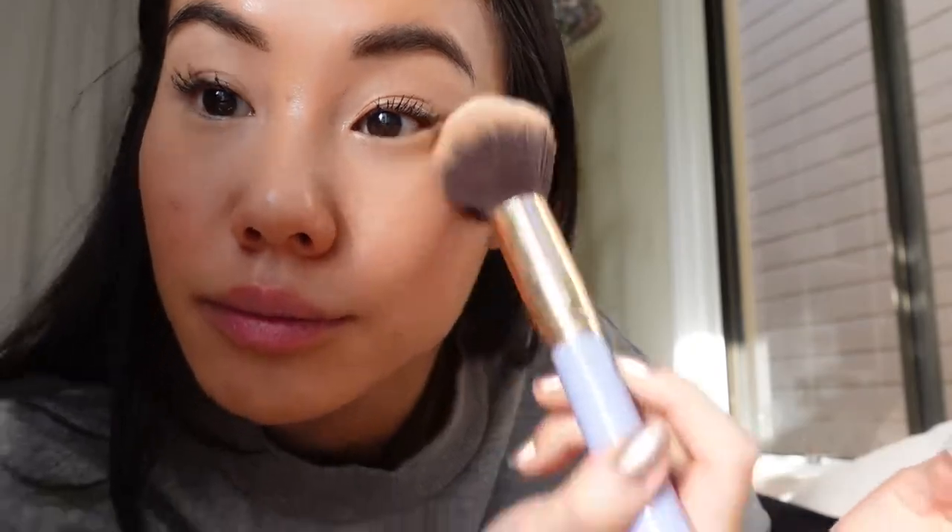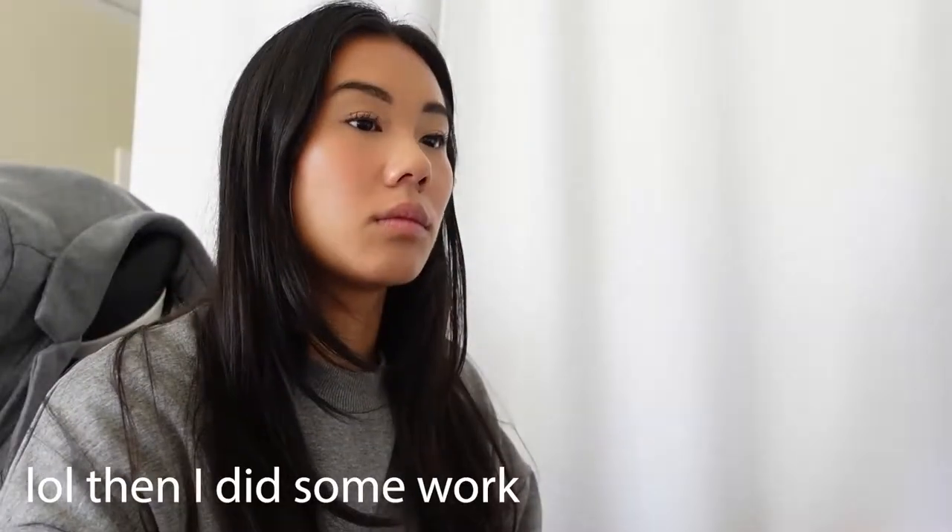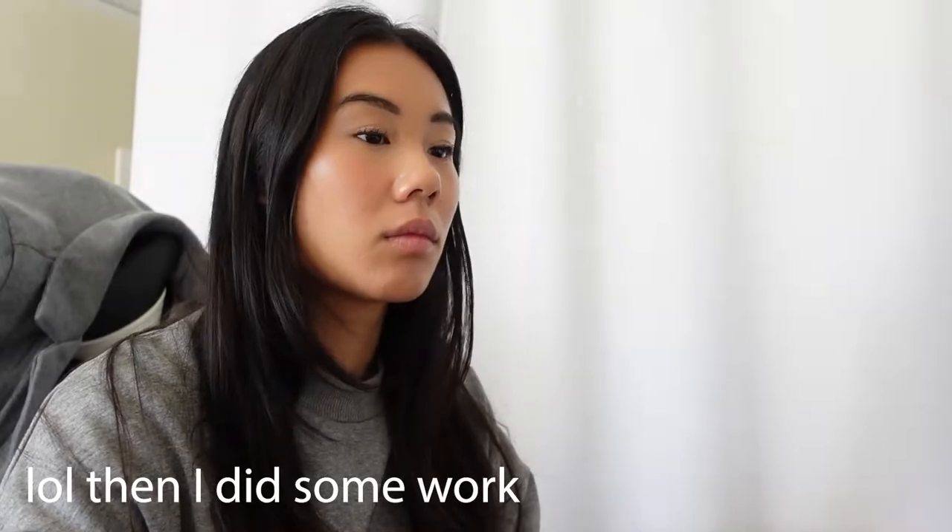I guess this isn't really a no-makeup makeup look because of my eyelashes, but it's fine! Okay, let me just step out of the way. This is the look — I think it looks pretty good. It's so dark in here, I hate the lighting.